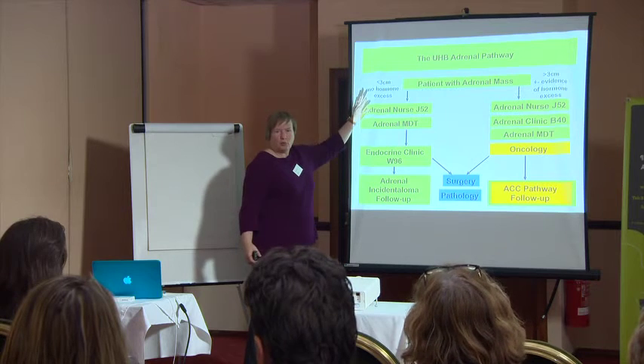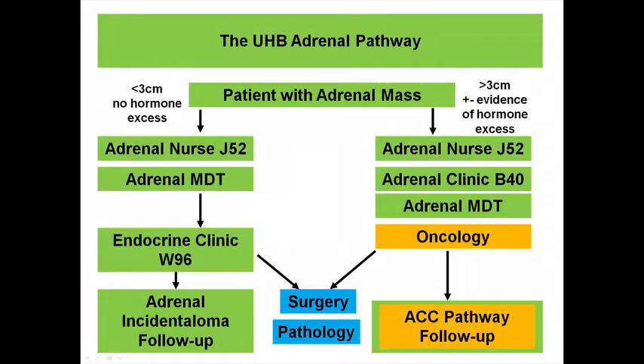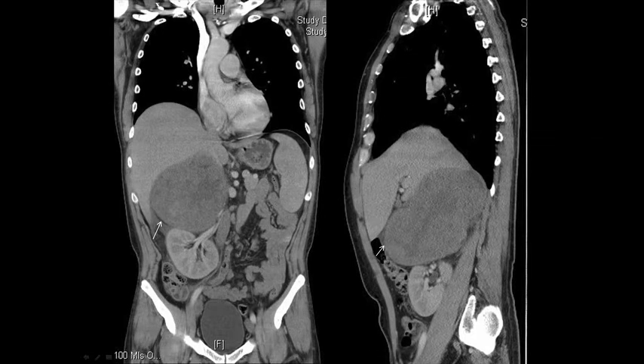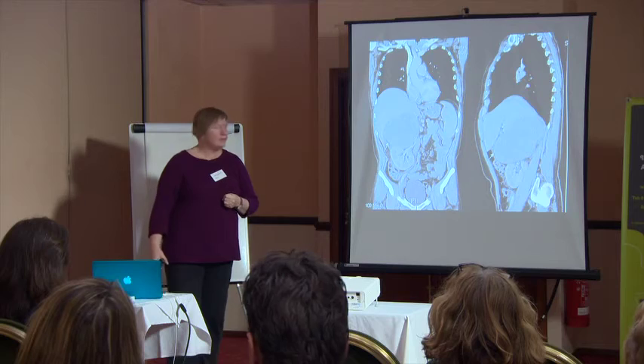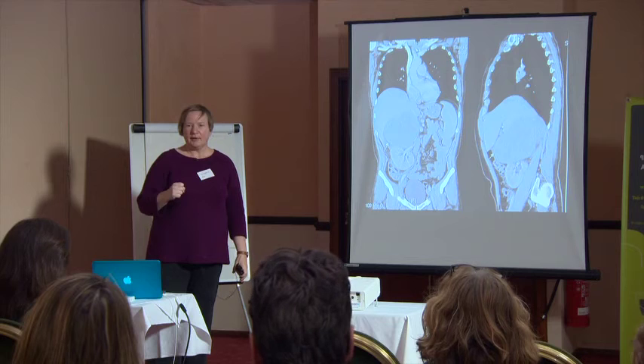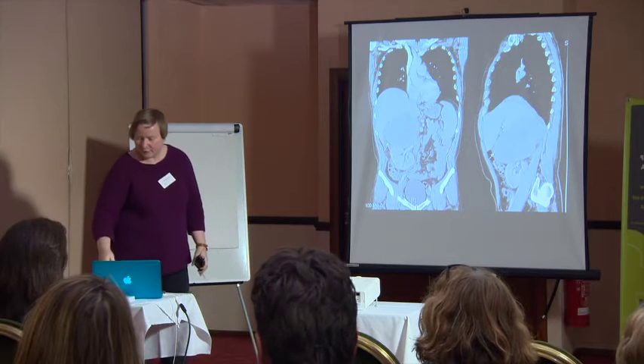When we see patients with adrenal tumors, we assess whether the tumor is small with no problems, or large with problems — and then we spring into action right away. Here's a young student whose very large tumor was also growing into the heart, requiring a very complex operation with both an adrenal surgeon and a cardiovascular surgeon together. It is very important — though patients often don't do this — to ask your surgeon how many of these operations they have done and how many in the last year.